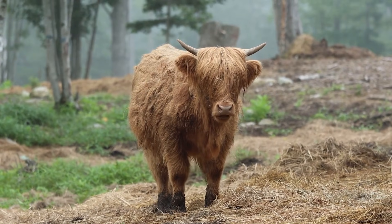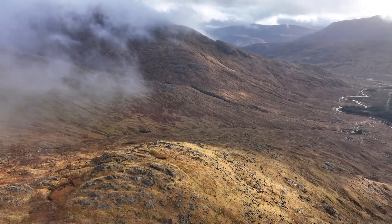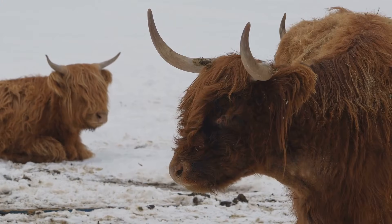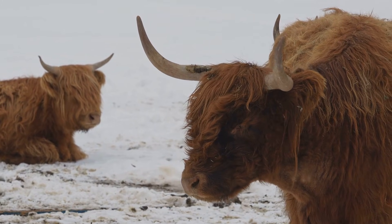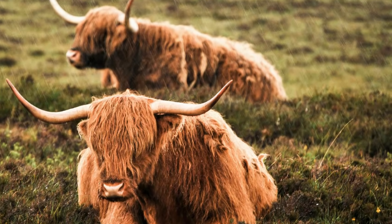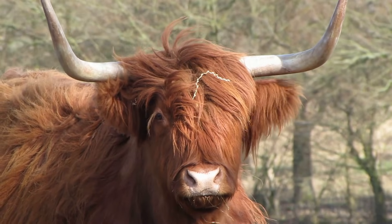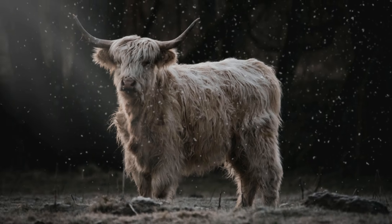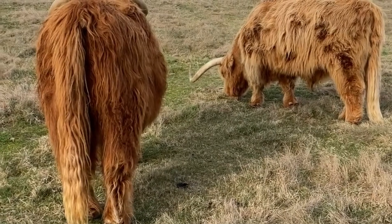Highland cows come from Scotland. Scotland is a European country, north of England. The Scottish Highlands are cold and windy, and the land is rough and hilly — perfect for a Highland cow. Highland cows have lived in the Highlands for a very long time. They are used to the cold and the rain, and they love to roam the hills and eat the tough grasses.